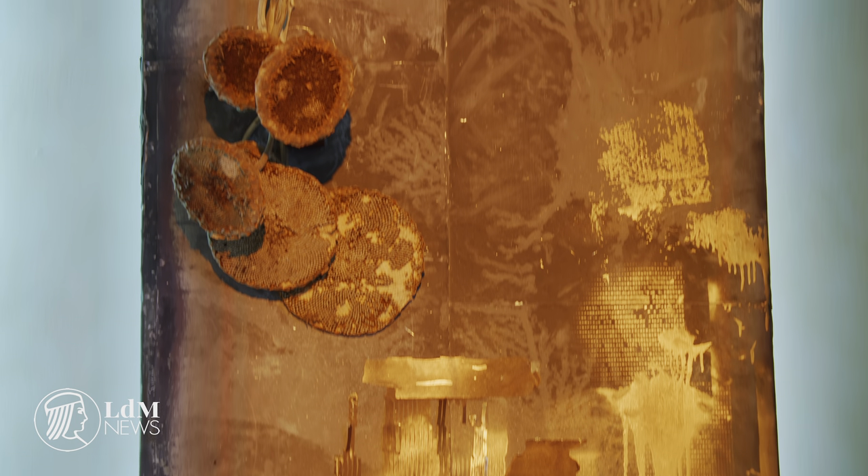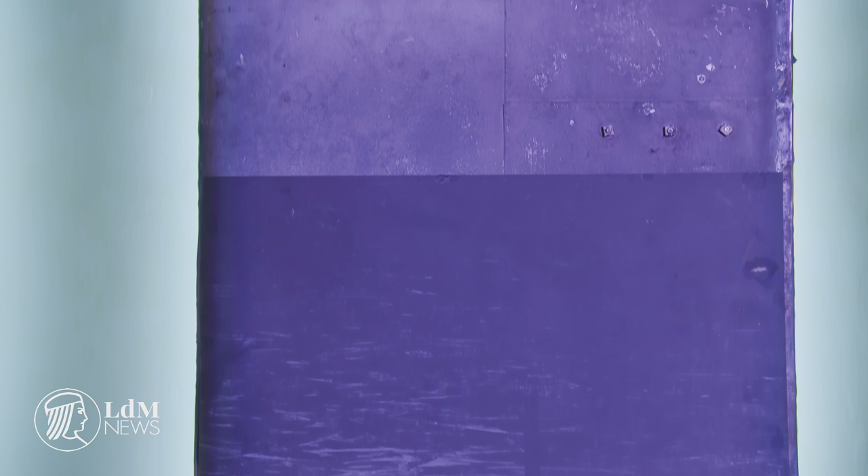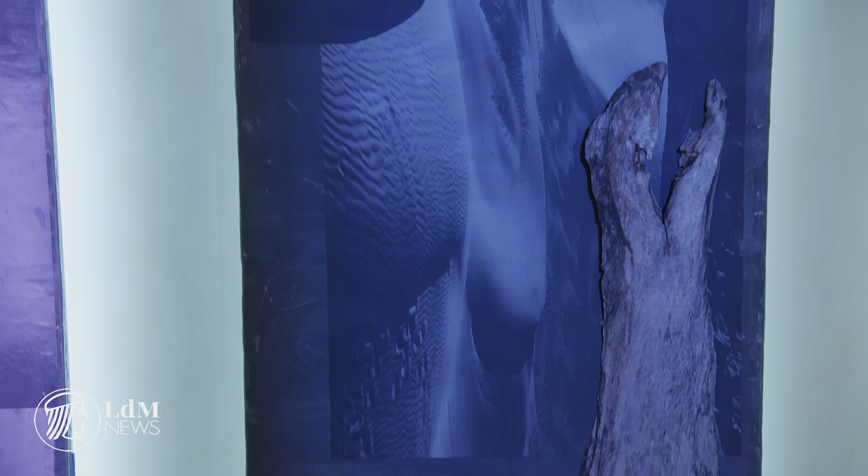One of the rooms of the exhibition is dedicated to an installation by Sandra Mas. Five wooden doors have been repurposed, stripped and washed, acting as a canvas for layered, tactile materials and coloured light that give the piece an ethereal presence in the room.